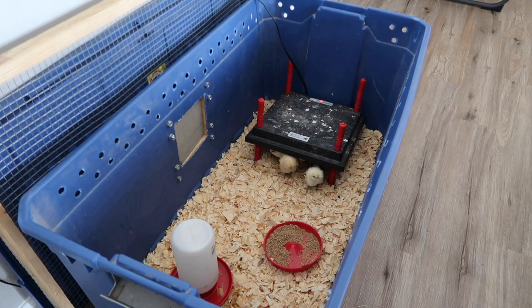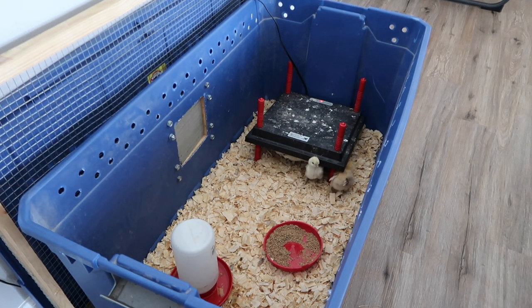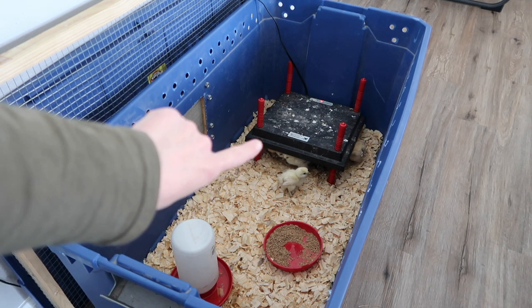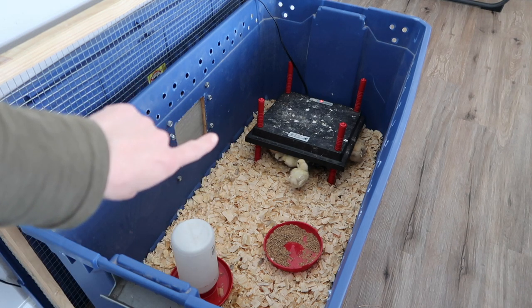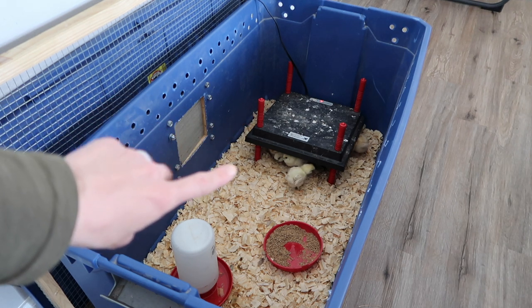This is the setup we have. We built it — put together a tub, drilled holes, made a side door and all that — like the Justin Rhodes model where he takes them outside and puts them in the brooder run. We're using the same one again, just not taking them outside because it's too cold. We have the heat plate in here and they are loving it — they spend a lot of time underneath it. This is the Rent-a-Coop heat plate from Amazon. This is our third time using it and it's been very sufficient.